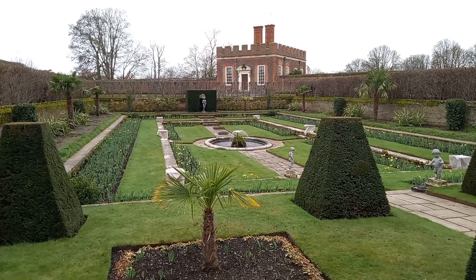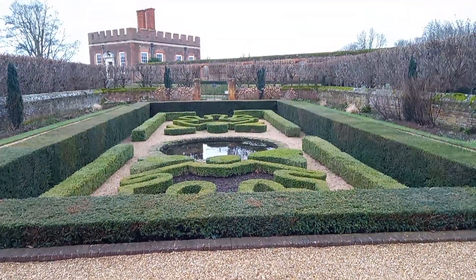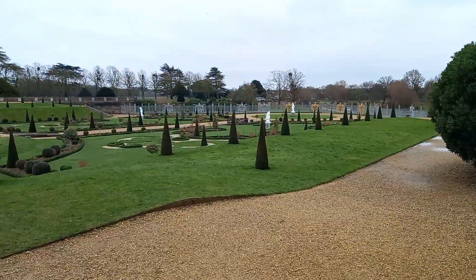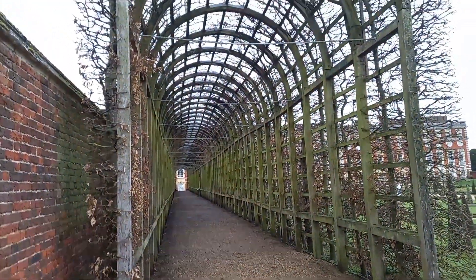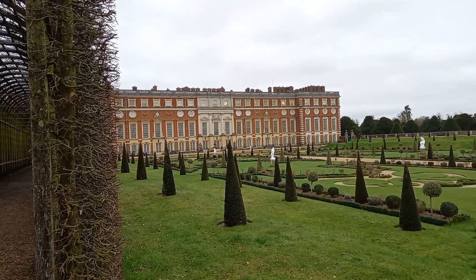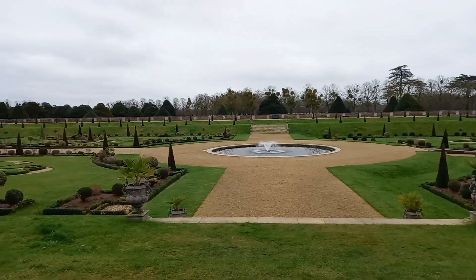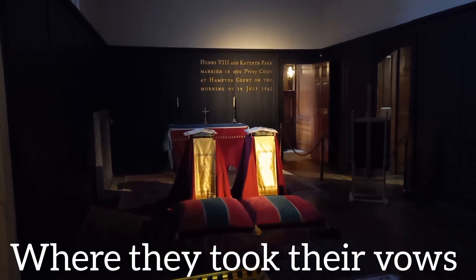What a lovely place to come and relax after you've just beheaded one of your wives. You've got your gardens there, you come out through this walkway, that leads you to this. And then I'm assuming that is where the grapevines grow when the weather's better. Over there's the big house. Henry VIII and Catherine Parr married in her priory closet — the 12th of July 1543.